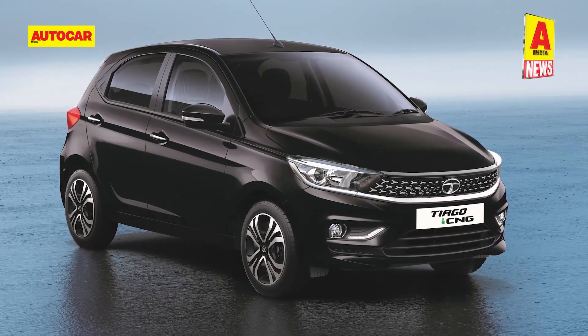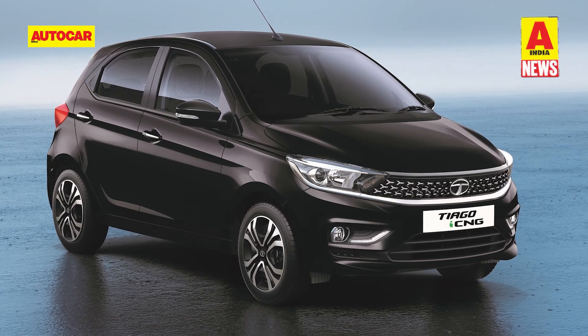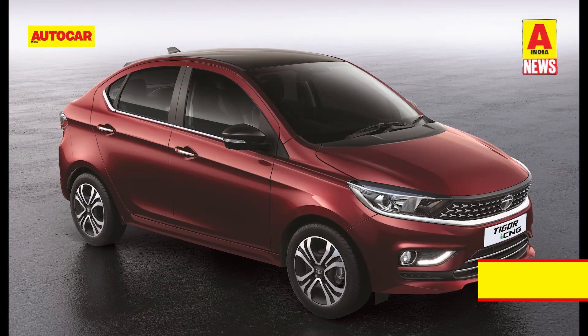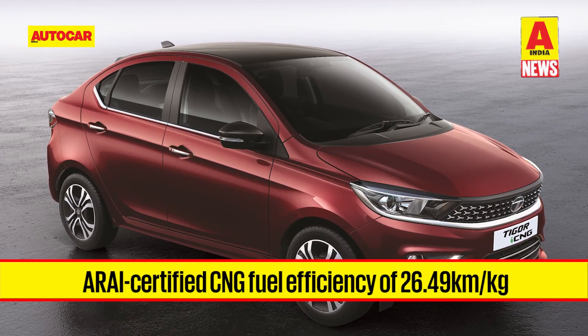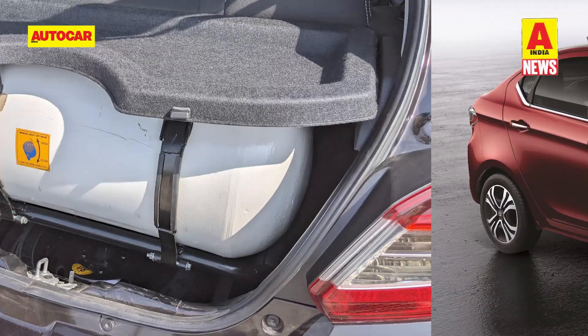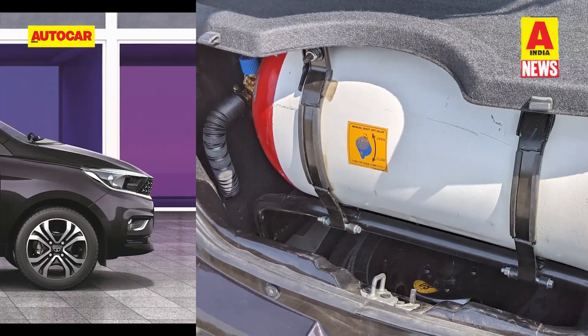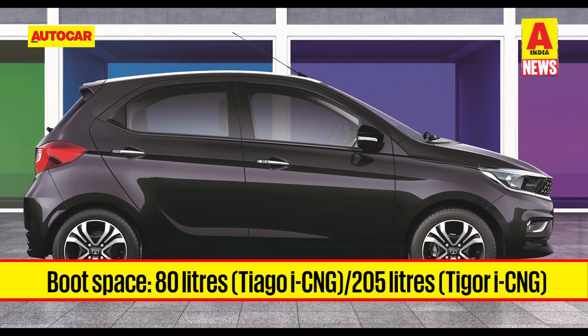There is no automatic transmission on offer; the CNG kit is only offered with a five-speed manual transmission. The Tata Tiago and Tigor CNG get an ARAI-certified fuel efficiency figure of 26.49 km per kilogram, despite the additional weight of around 100 kilograms from the CNG cylinder placed in the boot.